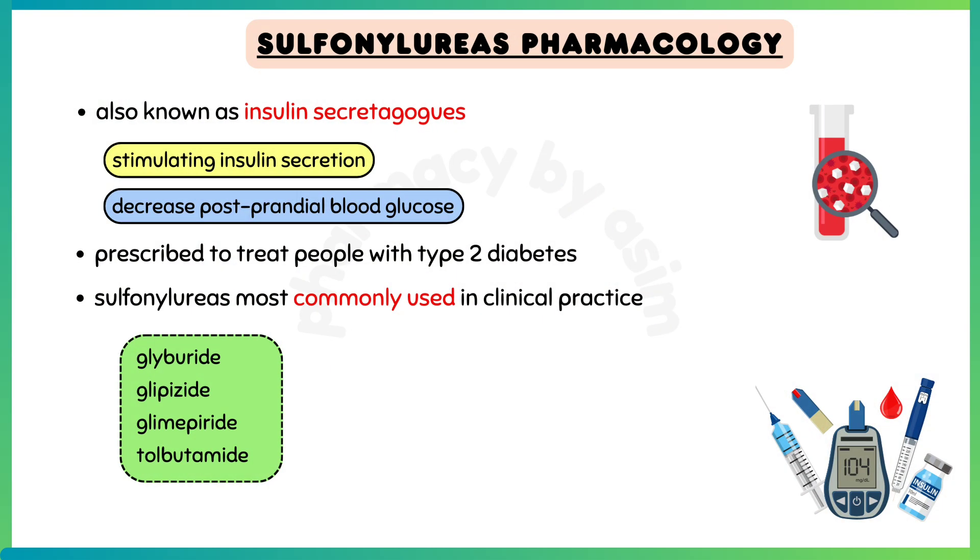Sulfonylureas are known as insulin secretagogues. They work by stimulating insulin secretion from the pancreatic beta cells to decrease postprandial blood glucose. Sulfonylureas is a class of medications that may be prescribed to treat people with type 2 diabetes.